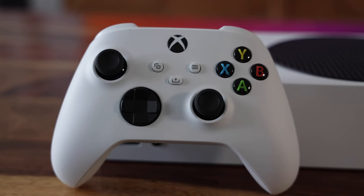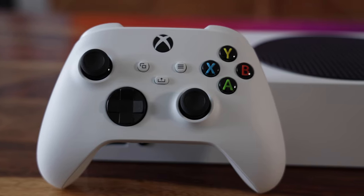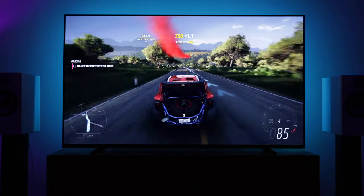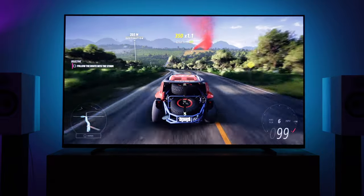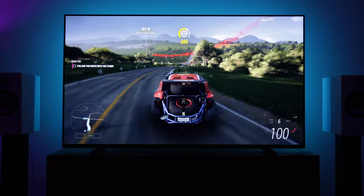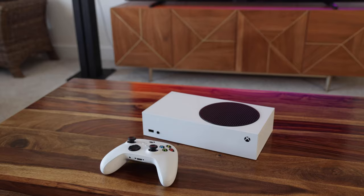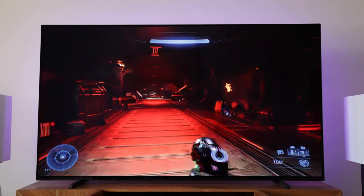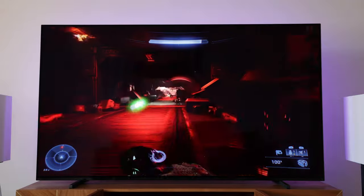1440p upscaled to 4K looks pretty clean on a 65-inch TV. However, many AAA game titles on the Series S don't quite make it to 1440p. Some games only make it to 1080p or even lower, which means the upscaling and resolution discrepancy is more apparent when outputting on a large 4K TV.